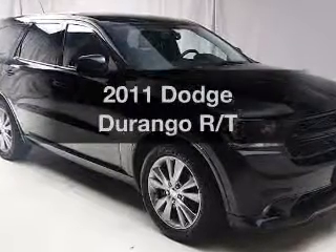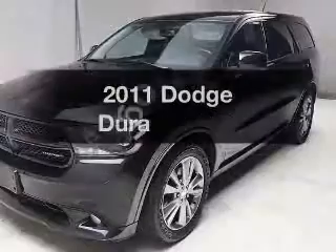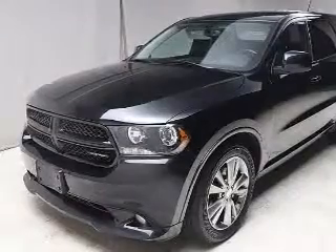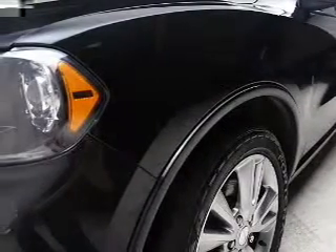Introducing the 2011 Dodge Durango. Find everything you wanted to ride under one roof with this vehicle. The powertrain includes all-wheel drive with a powerful eight-cylinder engine connected to a smooth shifting automatic transmission. Premium wheels lend a distinctive appearance.